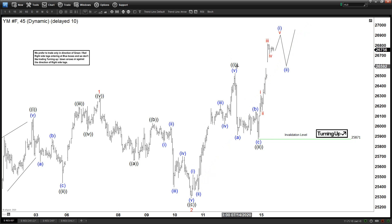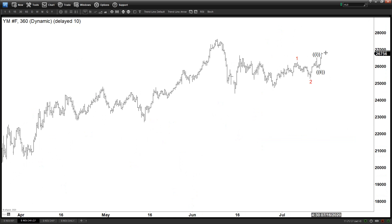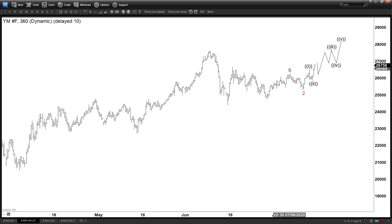That means we are currently within wave 3 in the red, which subdivides into another 5 waves in the black degree. So this is 1 of 3, this is 2 of 3, and now we are in 3 of 3 to the upside. Looking at the 4-hour chart, technically we can continue to see further upside if this count is working out as expected — this is only 1 of 3, then 2, 3, 4, 5 ending wave 3 in black.